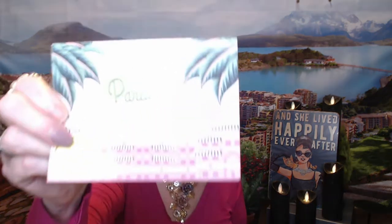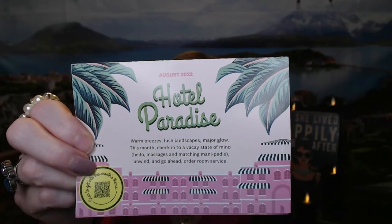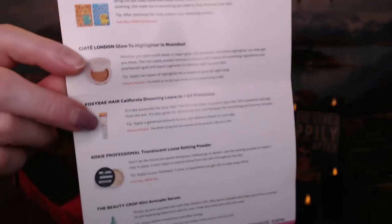Today we are doing our Ipsy Glam Bag Regular, so it's a small bag. And the theme this month is called Hotel Paradise — warm breezes, lush landscapes, major glow. This month, check into a vacay state of mind. And I know sometimes these are hit or miss, sometimes they're just a very generic one. Mine this month does list all the items that I have in my bag.